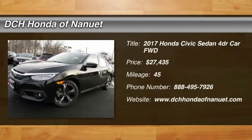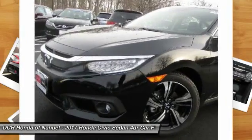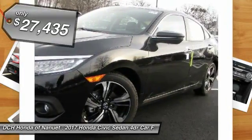Make a great choice today with the 2017 Honda Civic. Practical, awesome gas mileage and incredibly reliable.